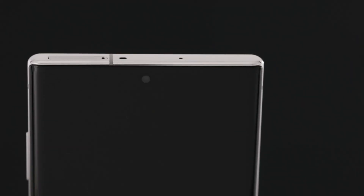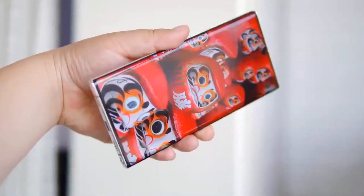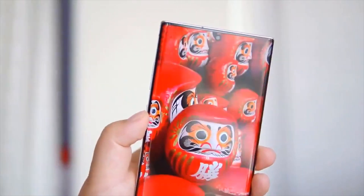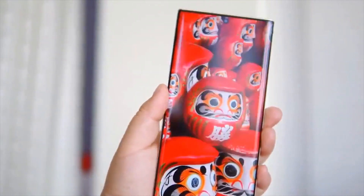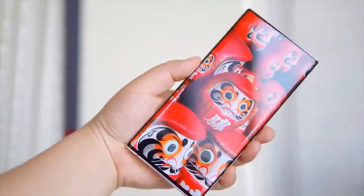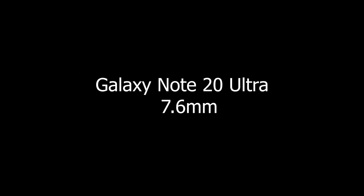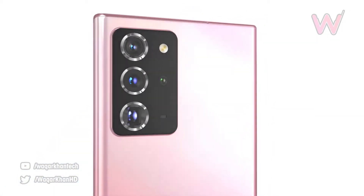The side bezels on the phone have been reduced further by 0.29mm, making the device even better to grip. The forehead and chin have been reduced by 0.4mm combined, while the hole diameter has been reduced by 1mm, giving it a more all-screen device feel. The thickness of the phone has been reduced by 0.3mm compared to the Note 10 Plus, making it only 7.6mm thin — a whole 1.2mm thinner than the S20 Ultra — which should make it the best looking Samsung device in a while, improving the feel in the hand as well.